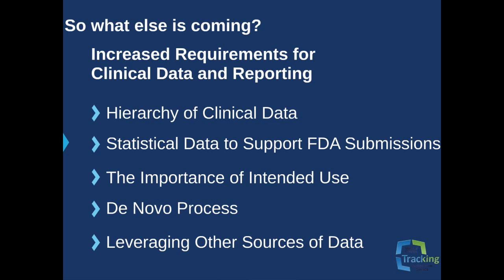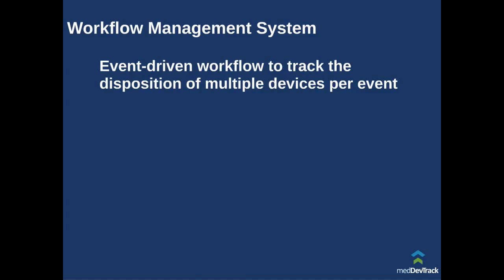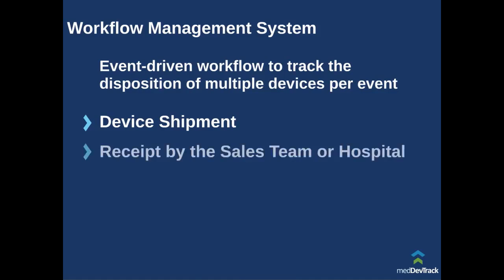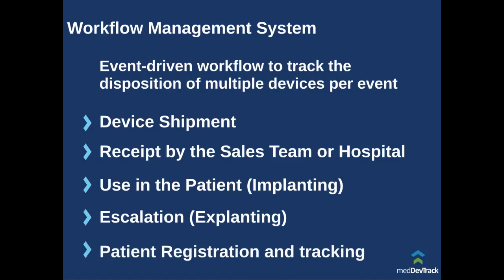MedDevTrack takes a proven approach to the logistics of managing devices along with expert regulatory input and future enhancements such as predictive analysis and adverse event management. The event-driven workflow allows multiple devices to be tracked per event. A typical process would include device shipment — which could be an output from an ERP system — receipt by the sales team or hospital, which may be via the web or still in paper form, use in the patient, which involves implanting of the devices and gathering of physician and patient information, escalation to help manage an explant of a device and a possible adverse event, and patient registration, which may also be via the web and helps maintain contact with the patient for possible recall.